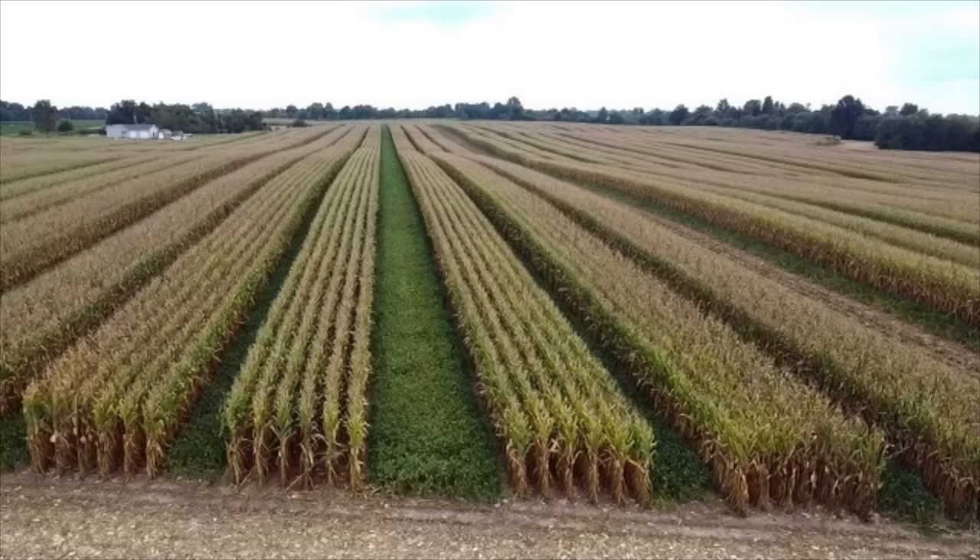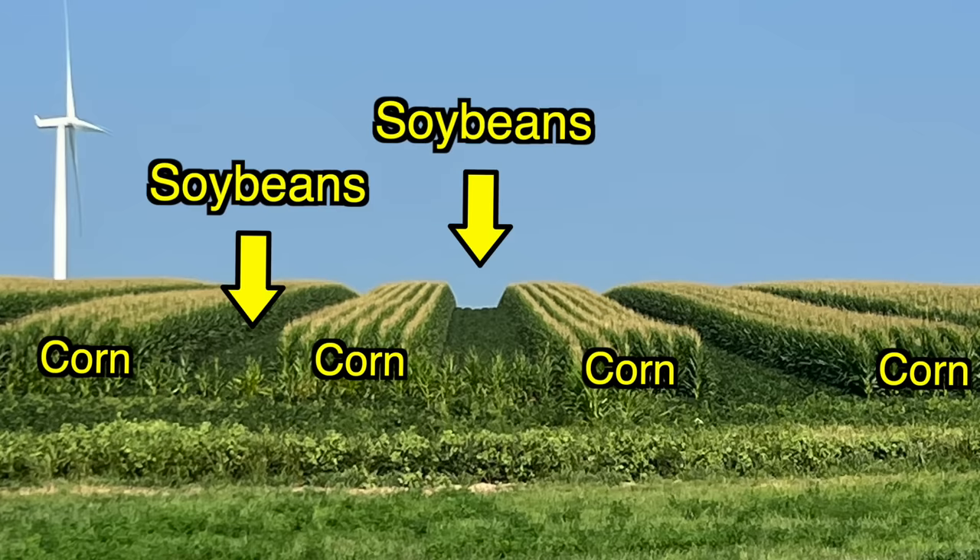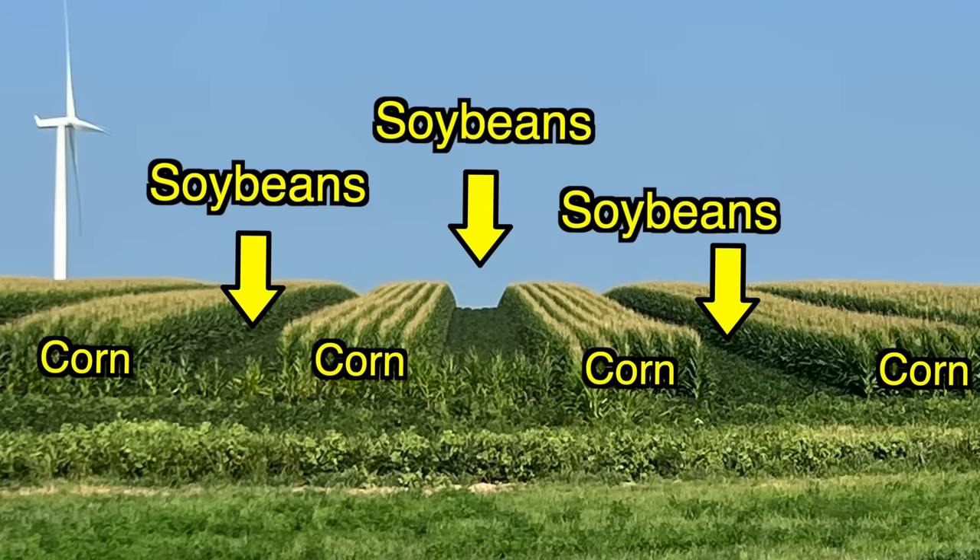And 1 and 1. This is intercropping. Intercropping is when we plant different crops side by side — so in this case, I have soybeans planted next to corn.